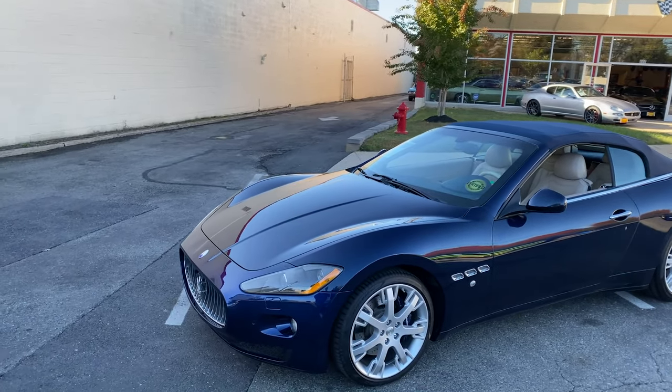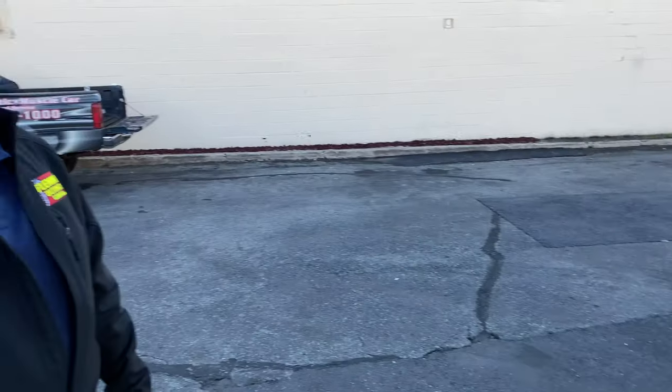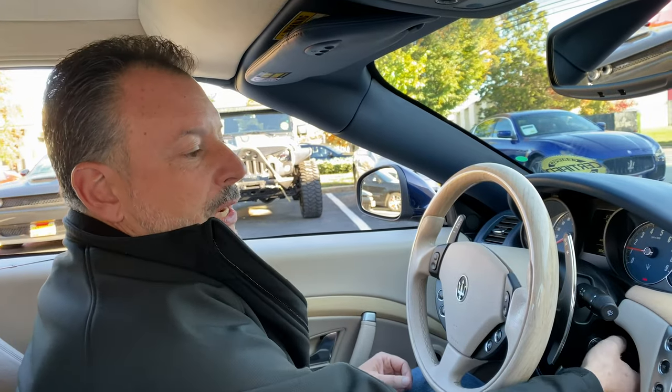So we're gonna do a little drive and show you the car a little bit, give you some insight on what we think about it. It's a beautiful day, let's go. I'm gonna shut it off and start it up because that is the greatest noise of this car.